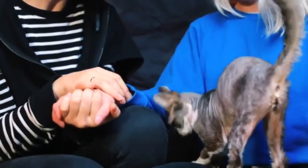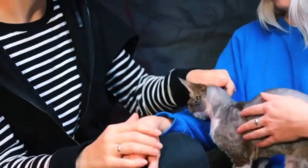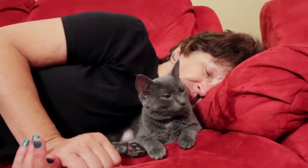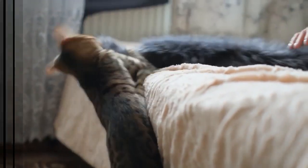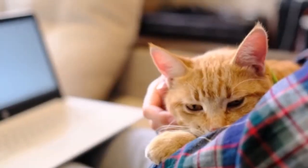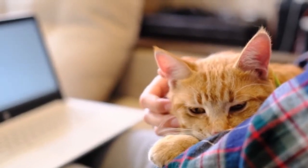Final thoughts: Everyone loves cats, but that doesn't mean we all love cat hair. With any of the breeds on our list, you get the best of both worlds — a cat in your home and not a ton of cat hair. Whether you're allergic to cat dander or just don't want cat hair all over your stuff, it's a win-win either way.